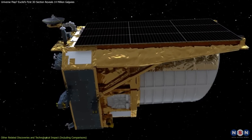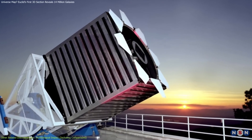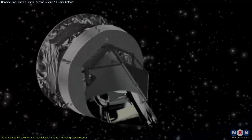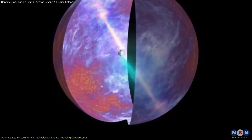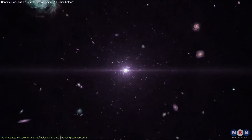Several landmark missions have paved the way for Euclid, each contributing valuable insights into the cosmos. One of the earliest was the Sloan Digital Sky Survey, which began in 2000. SDSS produced a detailed map of galaxies and quasars, giving scientists a deeper understanding of the large-scale structure of the universe. But while SDSS was groundbreaking at the time, it didn't capture as much depth or cover as much of the sky as Euclid. Next came the Planck satellite, launched by the European Space Agency in 2009. Planck provided the most detailed map of the cosmic microwave background, CMB — the oldest light in the universe — offering vital insights into the universe's infancy, though its focus was on the early universe, not the galaxies and structures that formed afterward.